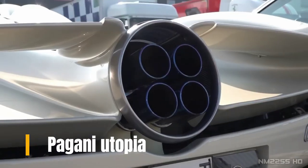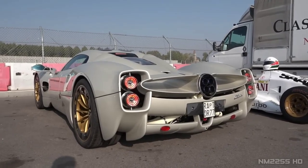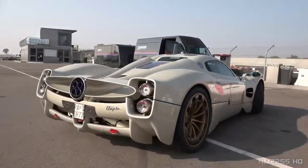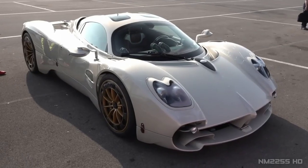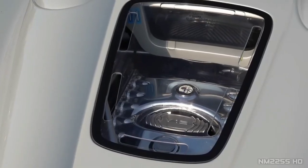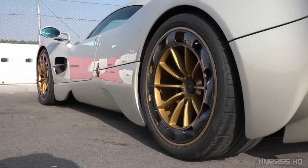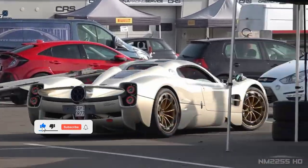The Pagani Utopia is a mid-engine sports car manufactured by the Italian sports car company Pagani. The car was developed under the codename C10, and the development process spanned over six years. The Pagani Utopia was officially presented on September 12, 2022, at the Teatro Lyrico in Milan, and is the third model produced by Pagani, succeeding the Pagani Huayra. During development, eight complete prototypes were created, three of which were specifically dedicated to engine testing, lasting approximately two years.